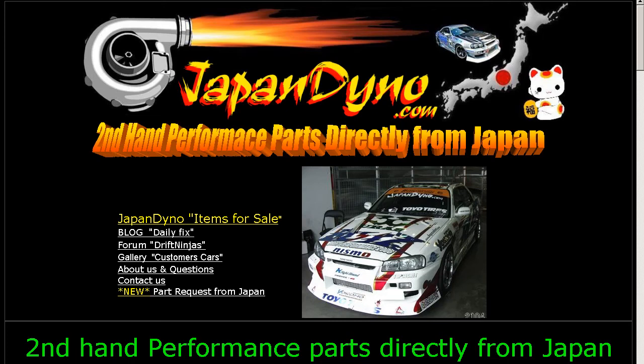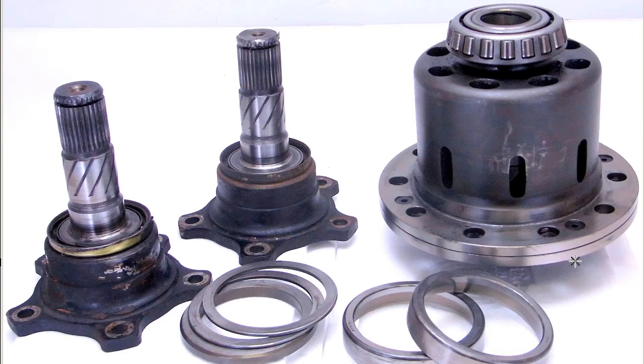Japan Dino, the best of Japan to you. The vehicle had on the speed, or the odometer, 171,000 kilometers.